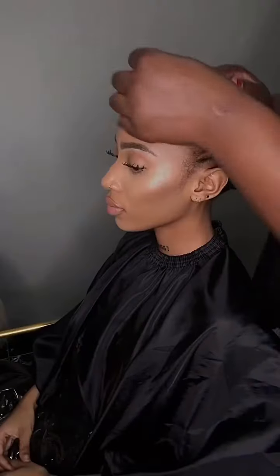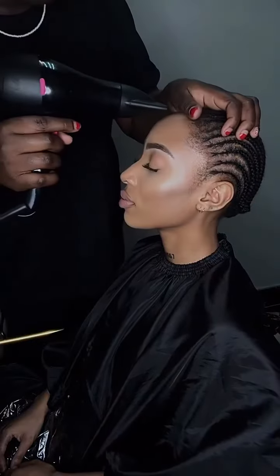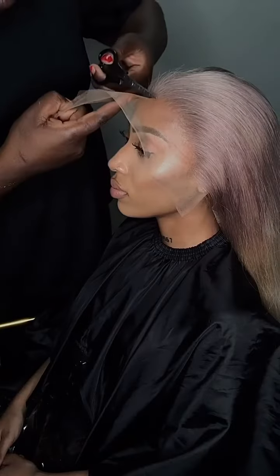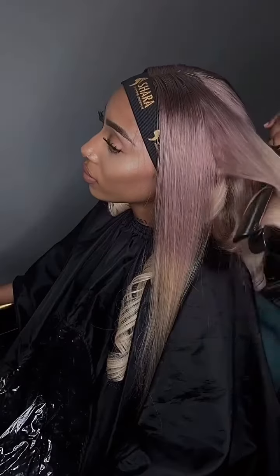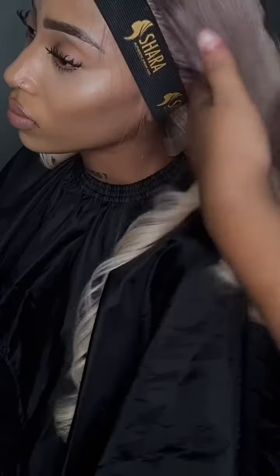With the use of their new hair care range by the name of Ayomi Keratin, their hairstylist began to install my perfect new wig. She then proceeded by styling my hair and I really wanted to go for something different, so I requested that we go for a fresh wavy look.